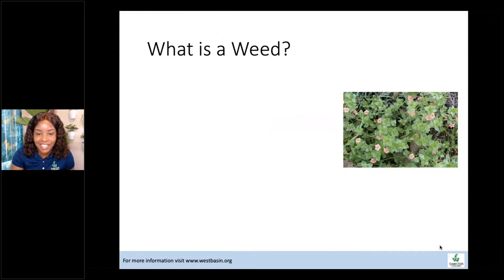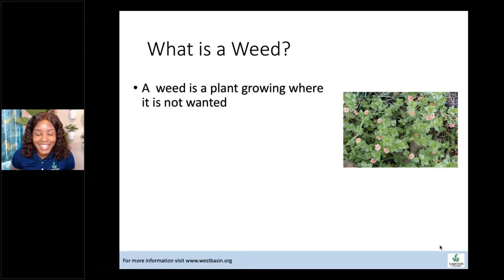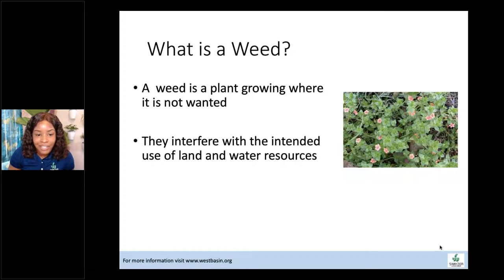A weed is a plant that's growing somewhere where it's not wanted — it can be anything as long as it's something you didn't want in that atmosphere and it's not part of the plants you desire to have there. Weeds will interfere with the intended use of land and water resources. They take up water that we've carefully determined our plants need — we don't want that one inch of water going to weeds.